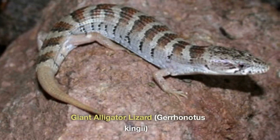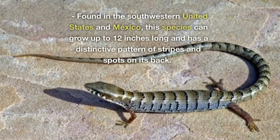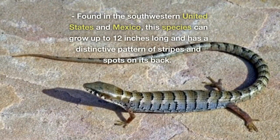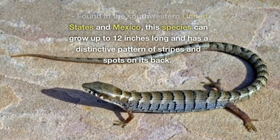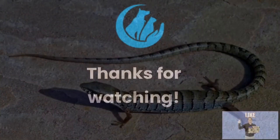Giant Alligator Lizard, Gerrhonotus kingii. Found in the southwestern United States and Mexico, this species can grow up to 12 inches long and has a distinctive pattern of stripes and spots on its back. Thanks for watching.